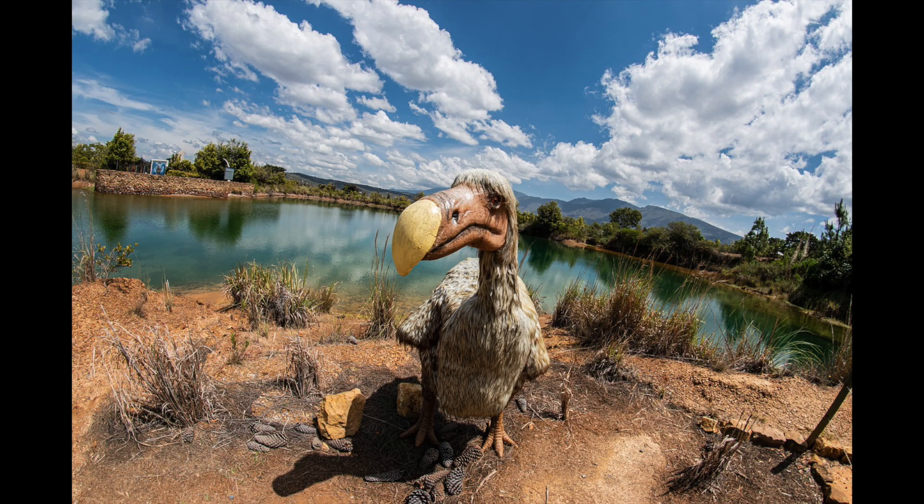We can't bring back a species like the dodo or any species that is extinct. But the technologies we develop as we work toward this goal will benefit species that are alive today. Habitats around the world are changing at a rate that outpaces their ability to keep up through natural selection. Our new tools make it possible to speed up this adaptive process — to help species, populations, communities, and whole ecosystems adapt to a rapidly changing planet, and to help create a future that is both biodiverse and filled with people.